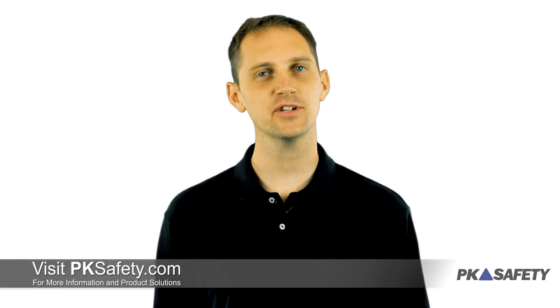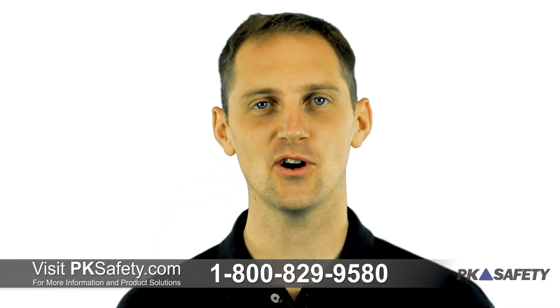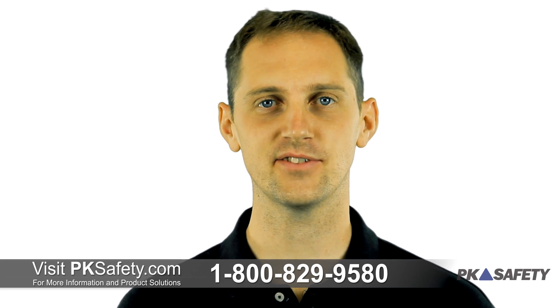Thanks for watching. As always, if you have any questions about the GX 2012 or gas detection in general, feel free to give us a call or visit us online at pksafety.com.